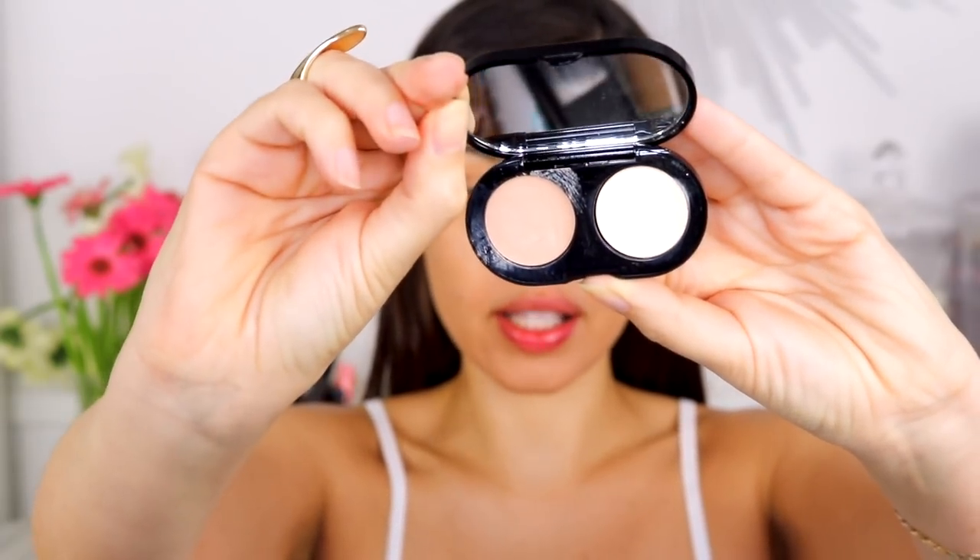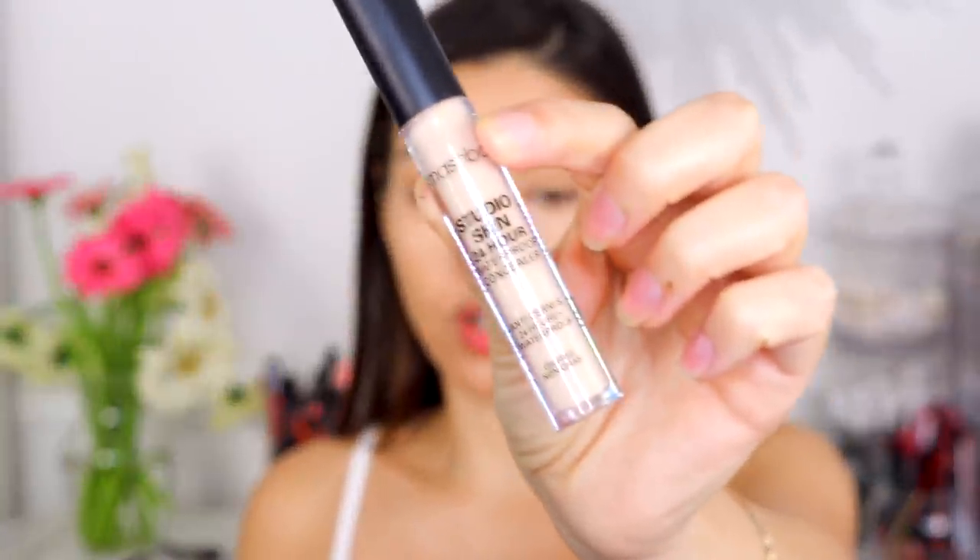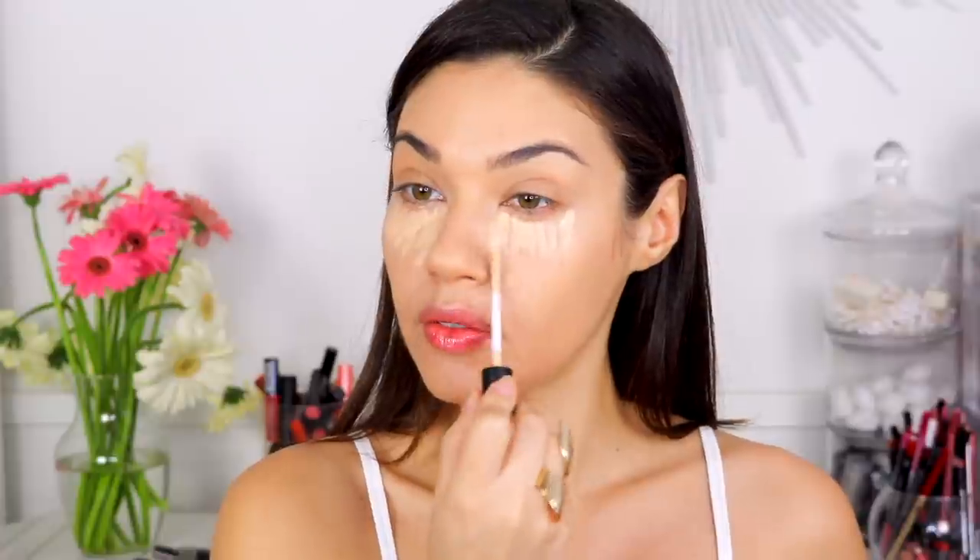I'm using the Bobbi Brown concealer palette — I love it because it has powder as well. I'm using the cream first, and I like this concealer because it's thicker. I've been really feeling this combo of applying a thick pot concealer first, then layering a creamy concealer over it — that gives so much coverage. I'm also taking a little to conceal redness around my nose. Now going over that with the Smashbox Studio Skin 24-hour waterproof concealer in Light Warm, which has a really pretty golden undertone.